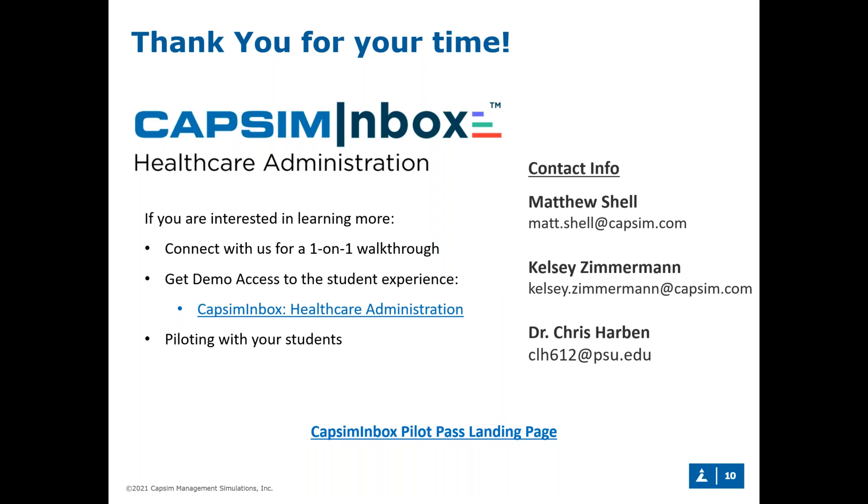Chris, if you wanted everyone to take away one thing from either CAPSIM Inbox generally or the healthcare administration version specifically, what would it be? It really is a theme I've carried throughout our conversation today — it's the experience. The healthcare administration overlay creates a unique set of stressors important for people who want to work in healthcare, and for those who never considered it. I don't think this is a commodity anymore — this type of experiential learning should be an expectation in higher education. You can't really do a good job in higher ed without this kind of experience in the classroom.